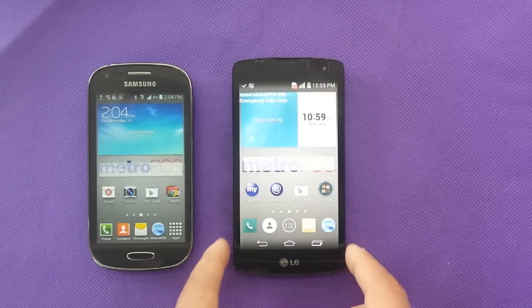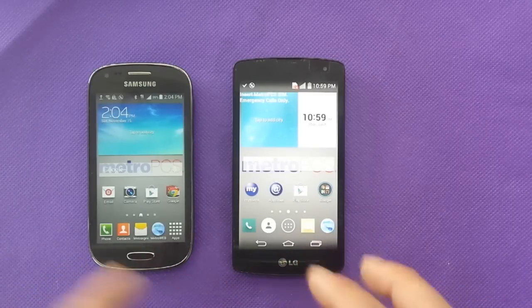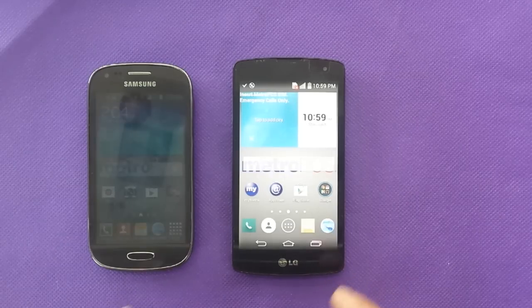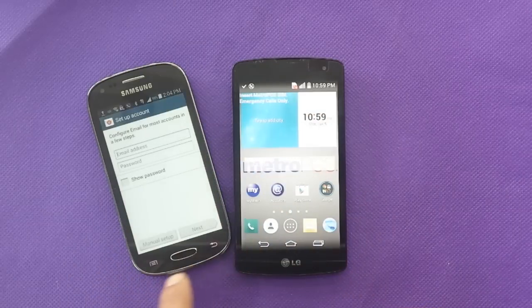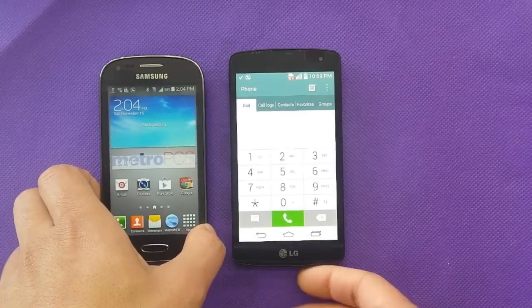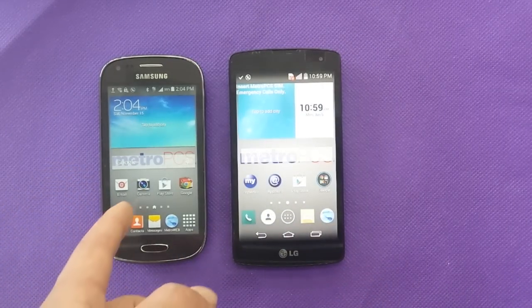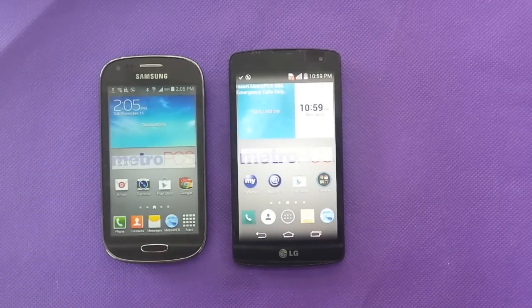The screen on the LG is 4.5 inches, which is bigger, versus 4 inches on the Samsung. So if you like a bigger screen, you'd go with the LG. The LG battery is 2,020 milliamp, and the Samsung is only 1,800 milliamp — probably because it has a smaller screen, so Samsung didn't put a bigger battery in.